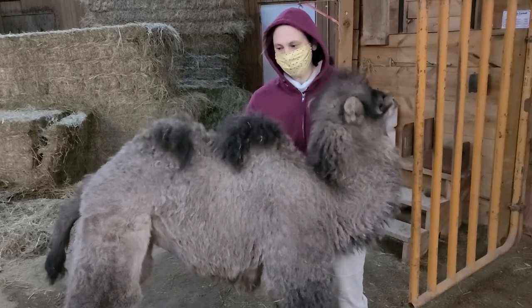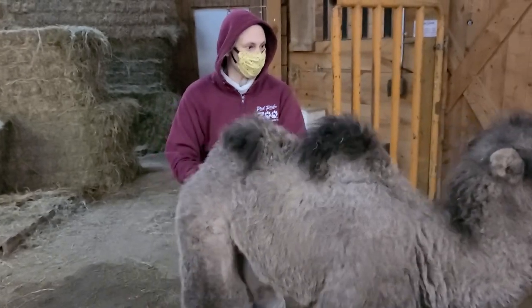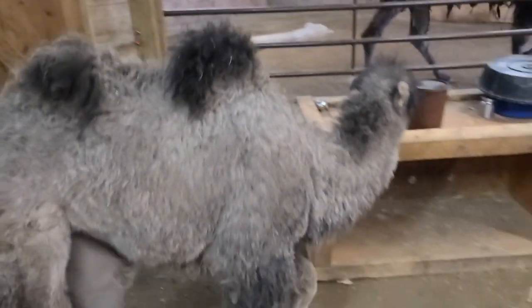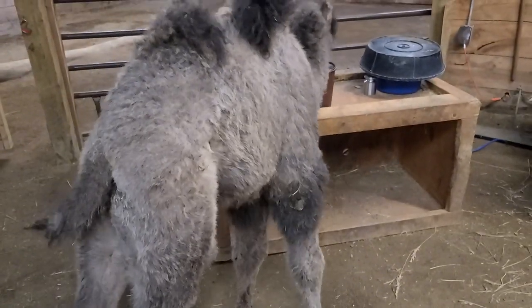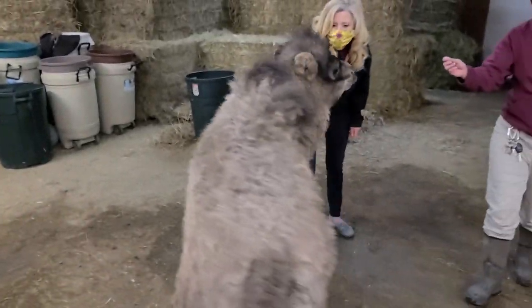Because we're feeding her milk every day, she's gotten really used to us. She still loves hanging out with her mom and goes to her mom when she's scared, but she also likes to hang out with us as well. She likes to be scratched, she likes to explore new things, and she likes to play.